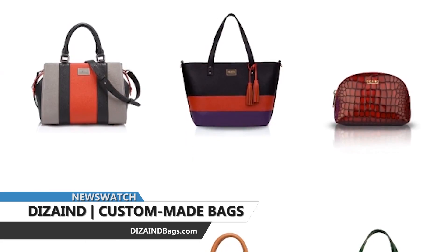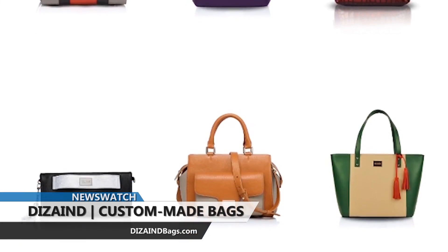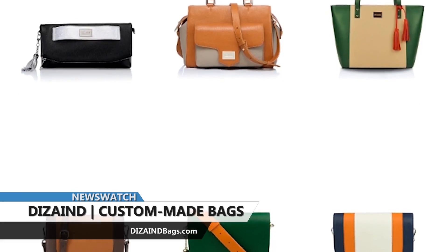With their state-of-the-art 3D design tool, you can create your unique bag from scratch. The options are endless — in fact, there are over one million combinations possible. Start by selecting from one of seven models.